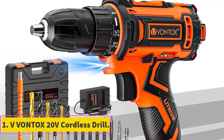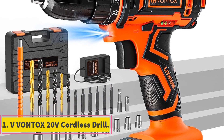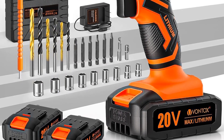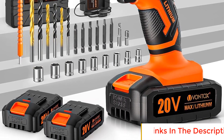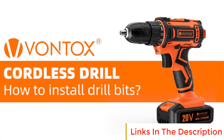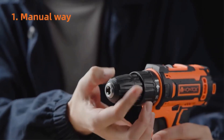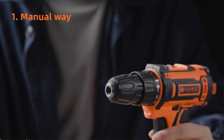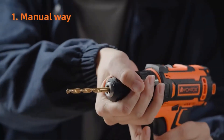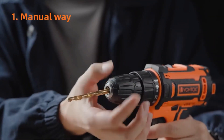Number one: Vivantox 20V Cordless Drill. If you find yourself still struggling with manual screwdrivers or laboriously drilling into wood with old-fashioned tools, it's time to embrace the convenience and efficiency of the Vivantox 20V cordless drill. Say goodbye to stripped screws and challenging drilling tasks — this cordless drill is designed to simplify your projects and make your DIY endeavors smoother than ever before.